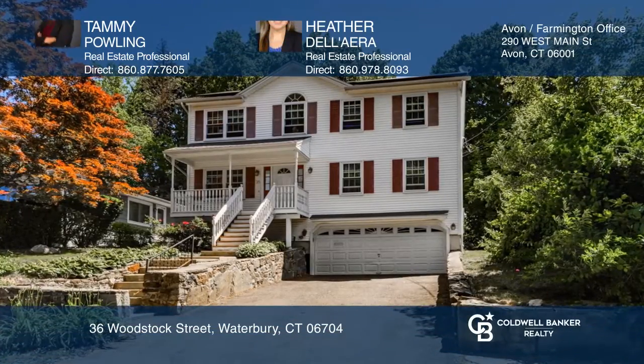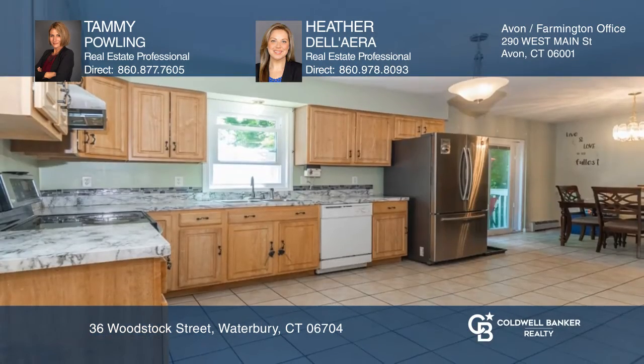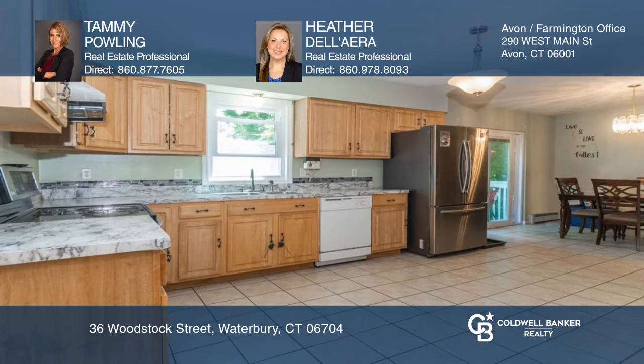This three-bedroom, two-and-one-half-bathroom colonial with a two-car attached garage is set ideally on a peaceful, dead-end street. The beautiful home offers a gracious open floor plan with gleaming hardwood floors on the main level — the perfect layout for entertaining.